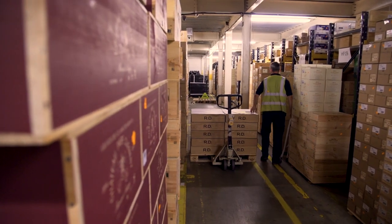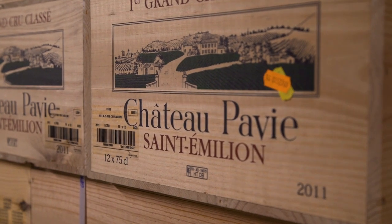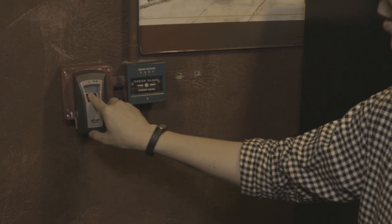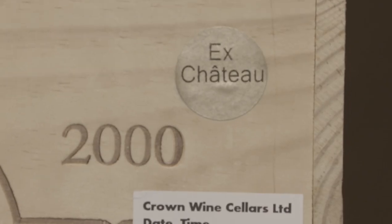With regards to temperatures, the key thing is to keep it very consistent, and this is one of the advantages of having an electronically controlled system. It artificially manages it within a point of a degree. The whole theory is basically to create a cocoon where your wines can mature in exactly the same way that they would have matured if they had been ex-chateau stock.